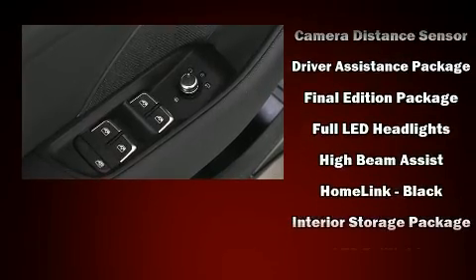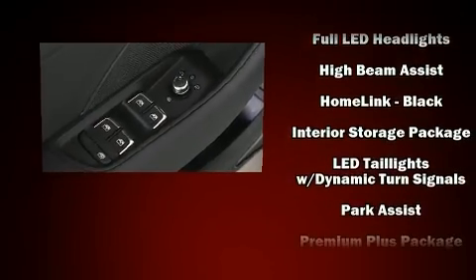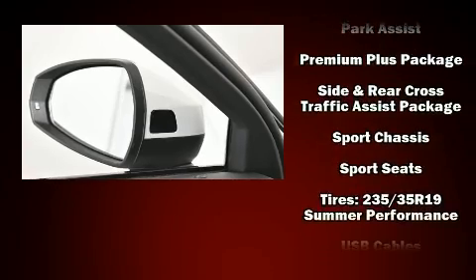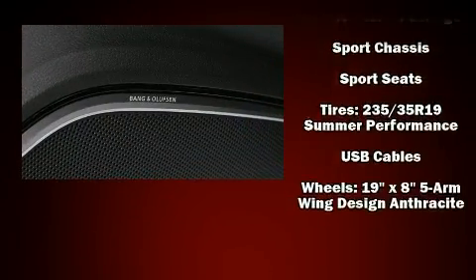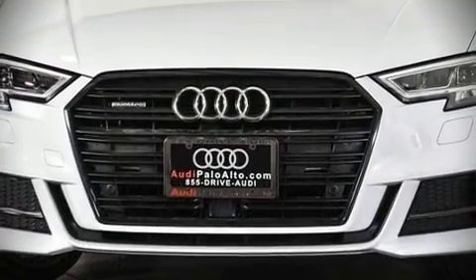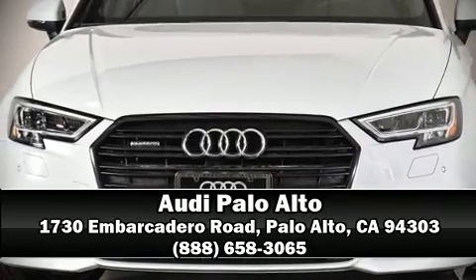Audi ensures the safety and security of its passengers with equipment such as dual front impact airbags, traction control, anti-whiplash front head restraints, and four-wheel disc brakes with ABS. Please don't hesitate to give us a call.